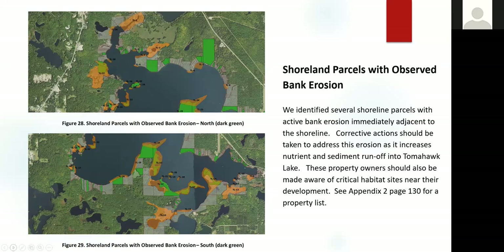These parcels are those where we observed bank erosion. An overall goal of the project is to reduce surface water runoff and nutrient and sediment runoff in the process. As you can see, these green sites are in some cases in close proximity to critical habitat sites, so we will be reaching out to these property owners with that information.